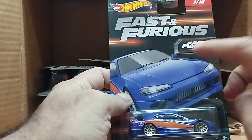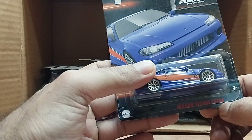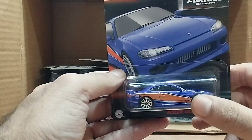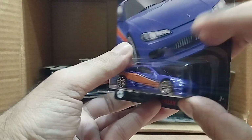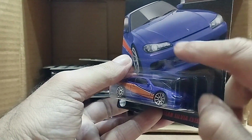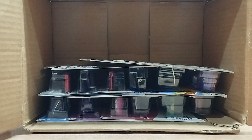Our next one is also Fast and Furious — it's a Fast and Furious Tokyo Drift car. This one is a Nissan Silvia S15. So beautiful — look at that bright blue with an orange stripe on the side. You can see the logo over here and the same logo on the other side as well. So we got two Fast and Furious.